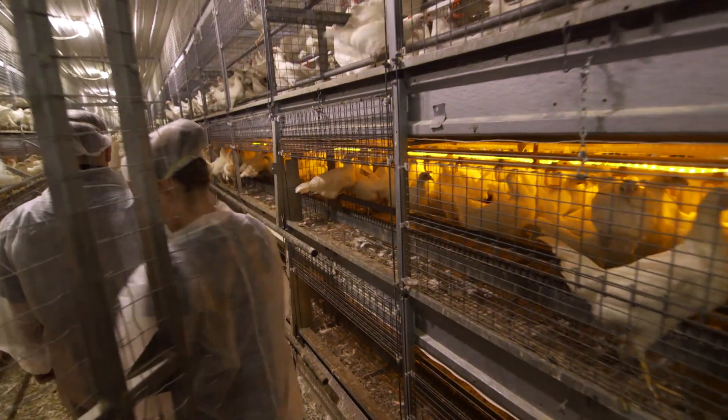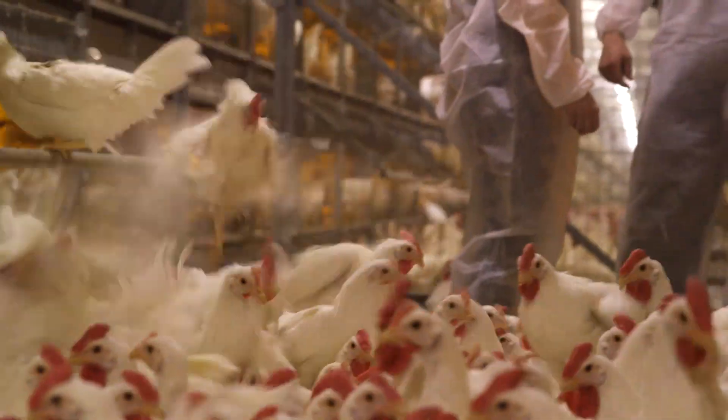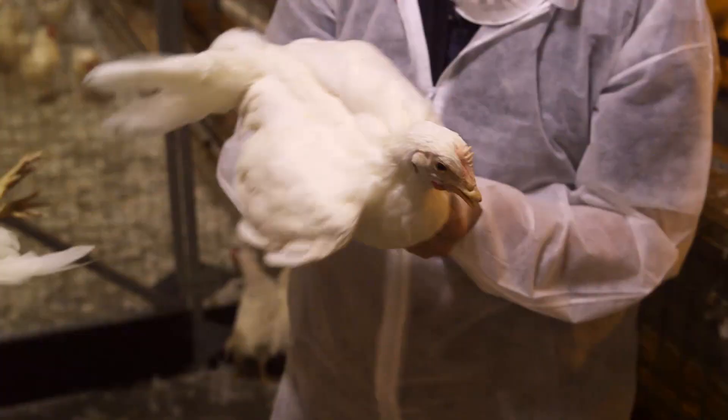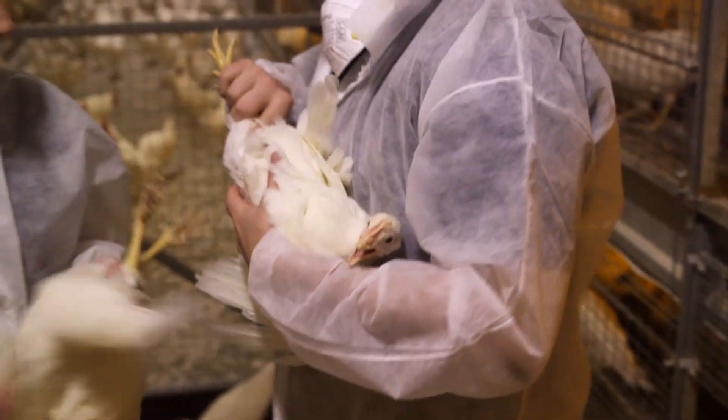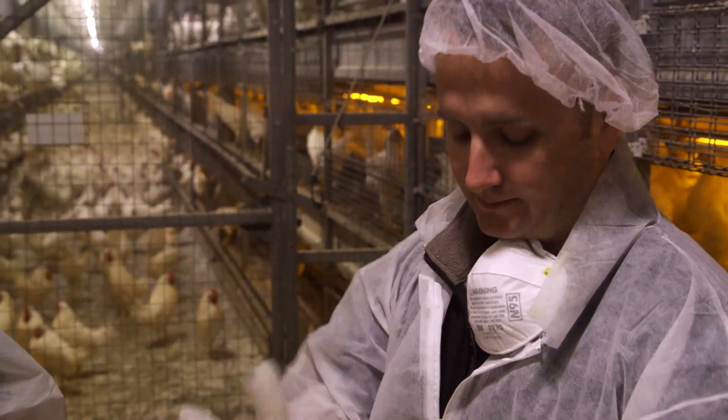Vaccines that we use in poultry are very similar to different types of vaccines used in humans — either a bacteria or a virus. Different companies modify them slightly so that they are milder and the bird has antibodies to prevent it from getting a clinical disease or possibly even dying. We do a lot to provide for the bird's health.